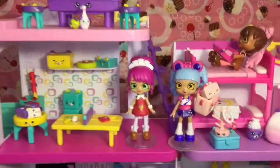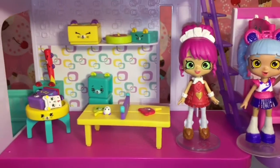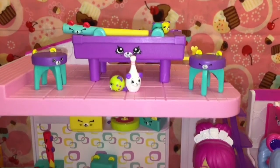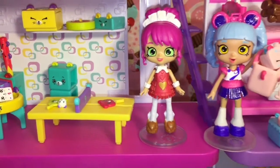Here's a closer look at all our adorable little Happy Places toys that we opened today. Do let me know which ones were some of your favorites! Don't forget to like and subscribe to see more of my videos. Thank you guys so much for watching, and I will see you tomorrow — bye bye friends!